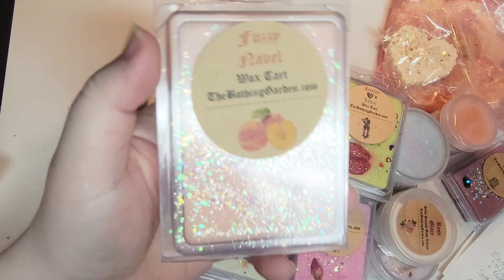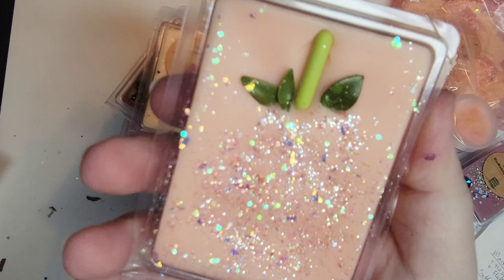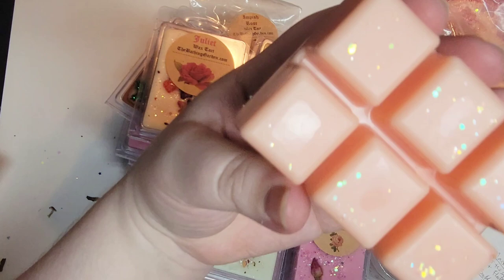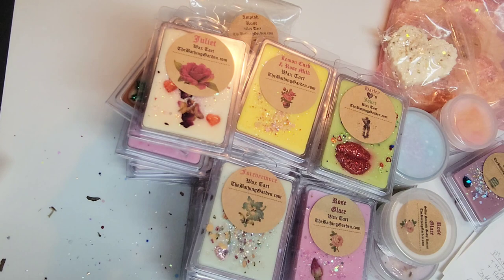This is the last of the smaller regular size clamshells — Fuzzy Navel. I couldn't find the scent notes, but I remember it's a peach blend. I thought it was so adorable with a little stem and leaves and a glitter shape representing the peach. It's definitely a peach scent — I think there's a little bit of a cobbler note in here too, not just straight peach. Looking forward to melting that. I really love peach scents.